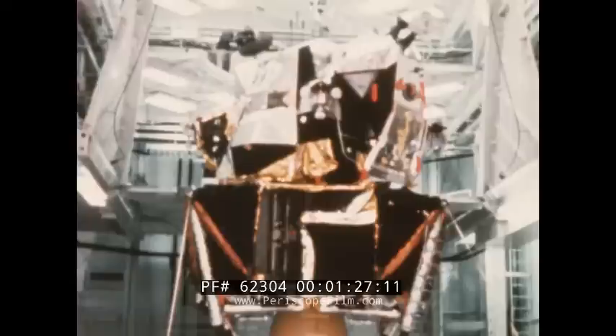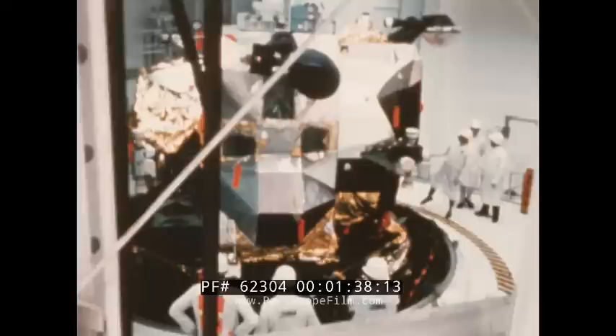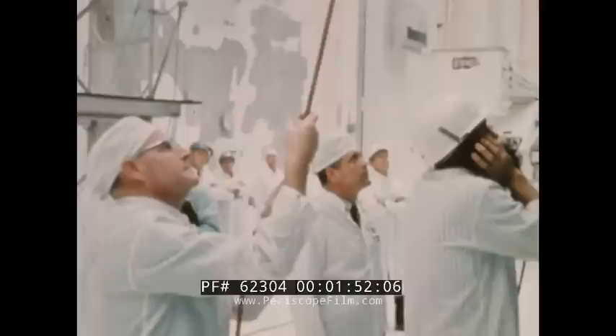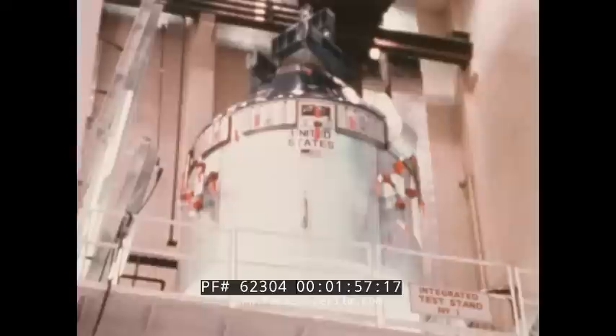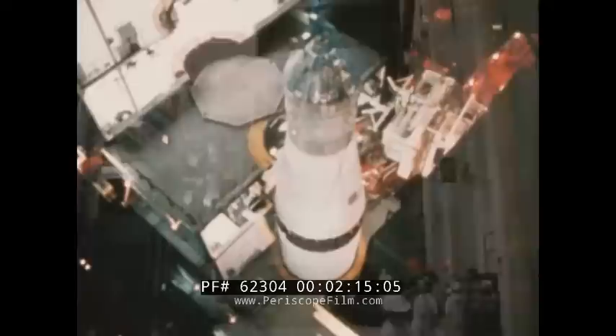The lunar module is a two-stage vehicle designed to soft-land two American astronauts on the moon. The lower section, the descent stage, will be used to control the actual lunar landing and serve as a platform for liftoff. The ascent stage will be used to lift off from the moon and return the astronauts to the orbiting command module. Apollo 9 was the first mission in which the full three-module Apollo spacecraft — consisting of the command and service modules and the lunar module — was launched as part of the Apollo Saturn V space vehicle. The command and service modules had been flown previously on two manned missions, and the lunar module had been tested alone during an unmanned orbital mission.